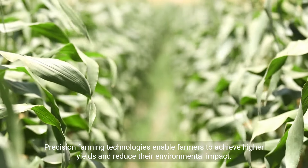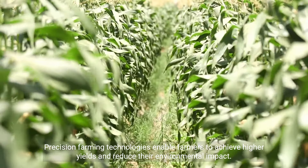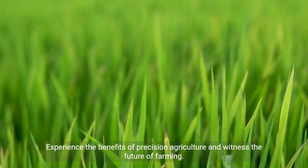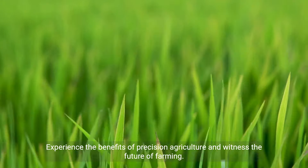Precision farming technologies enable farmers to achieve higher yields and reduce their environmental impact. Experience the benefits of precision agriculture and witness the future of farming.